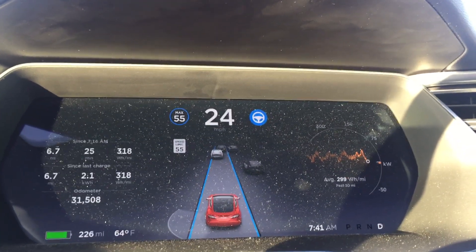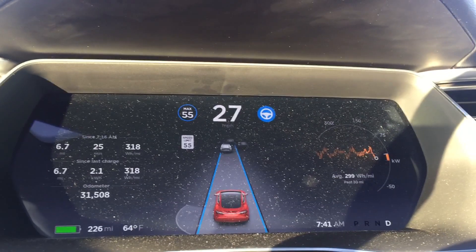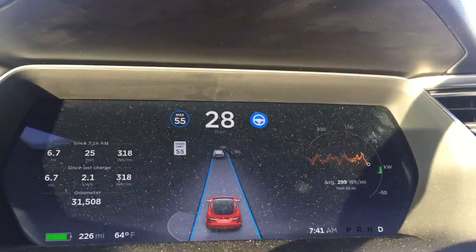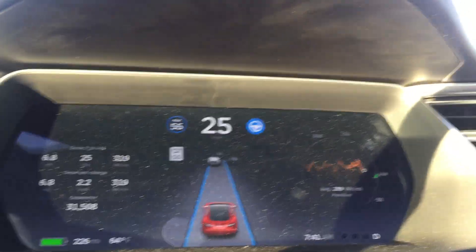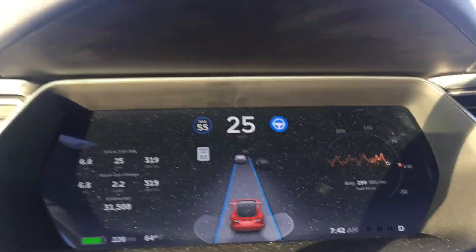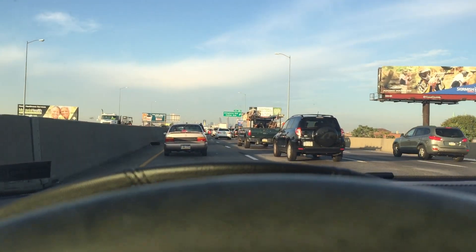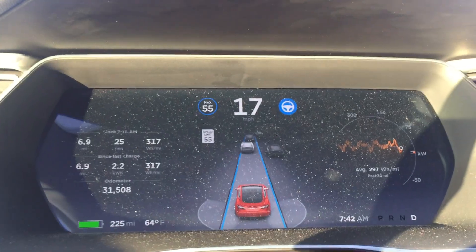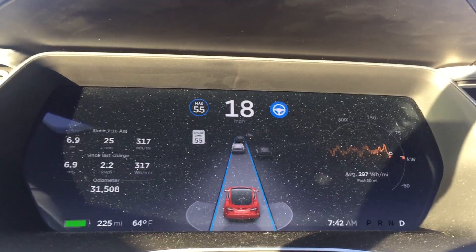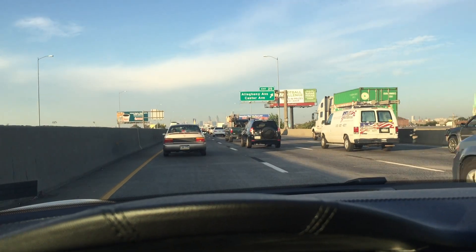Hey folks, Electric Jen here testing out Autopilot on version 8.0 of the operating system. I took that before picture to show the display differences — that's minor. I think it gives you now a little bit more indication that it's on and active, but I have to say that the smoothness of the ride is definitely improved. It's definitely a little bit better than it was, and it was already great, but I think it's definitely mimicking human driver behavior a little bit more in terms of the slowing and accelerating based on the car in front of you.